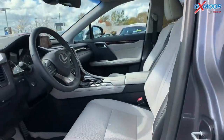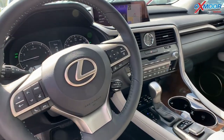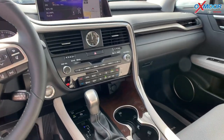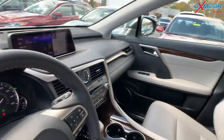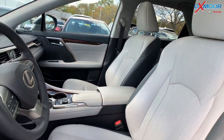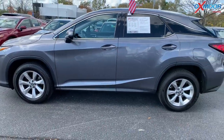It has navigation with the backup camera. There's blind spot monitoring, a sunroof, and heated and cooled leather seating. There's a power lift gate. One previous owner, Clean Carfax. That interior is called Stratus Gray. Mileage is 13,651 and the price is $46,000.